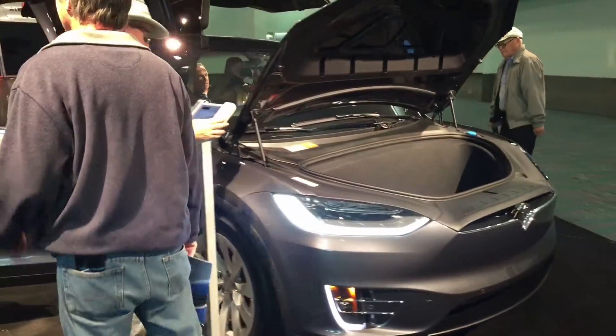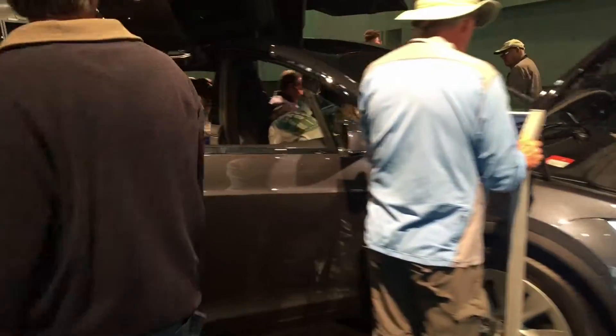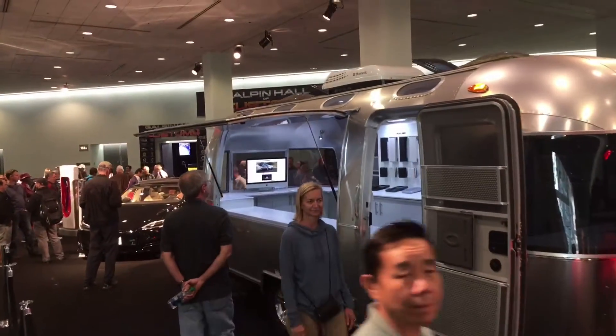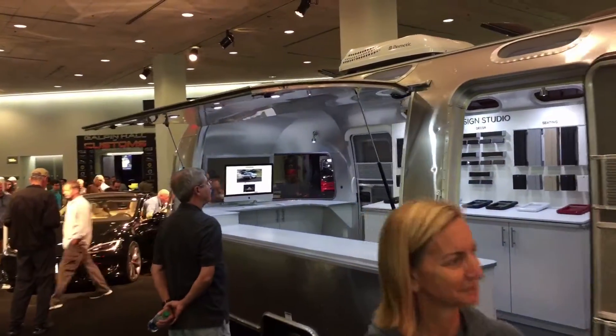Pretty rad-looking Buick. Their hashtag is 'That's a Buick' because you don't believe it. They're spinnin'! So we've seen a Tesla Model X, Model S — nothing really new — but I was walking by and I saw this. I can get down on this.